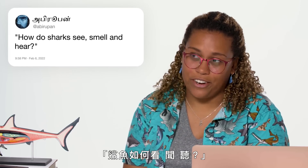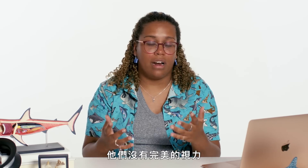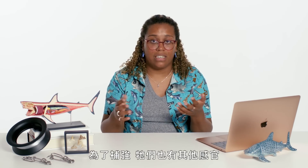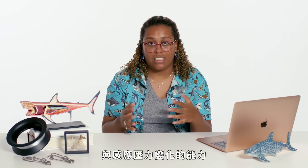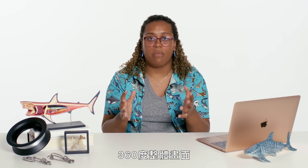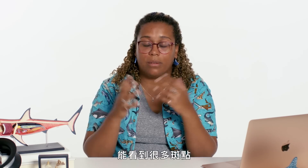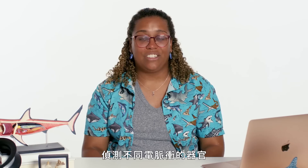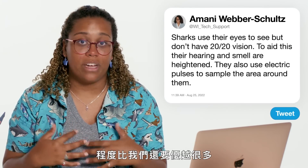At Avi Rupon asks: how do sharks see, smell, and hear? Sharks have eyes just like us, so they do use their vision to observe their environment — though they do not have 20/20 vision. To aid with that, they have all of their other senses: hearing, smell, the ability to sense pressure changes, and the ability to detect electricity — creating an overarching picture of their environment in a 360-degree view. You'll see spots all over the bottom of their head, sometimes on top too — this is an organ that can detect different electrical pulses. Sharks have a lot of different senses that allow them to sample their environment at a way higher level than we are able to.